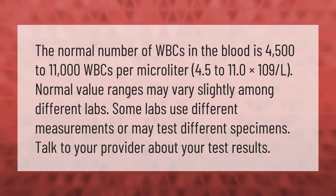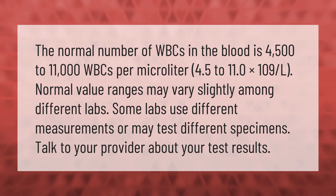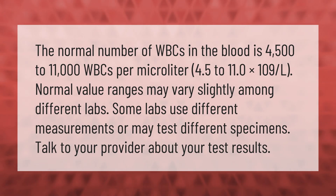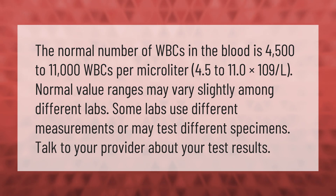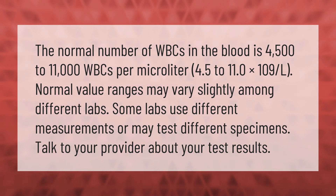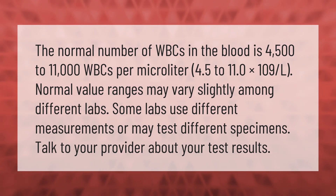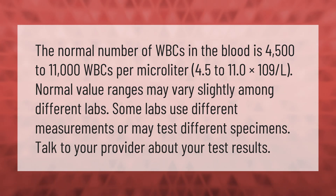The normal number of WBCs in the blood is 4,500 to 11,000 WBCs per microliter (4.5 to 11.0 × 10⁹ per liter). Normal value ranges may vary slightly among different labs; some use different measurements or may test different specimens. Talk to your provider about your test results.